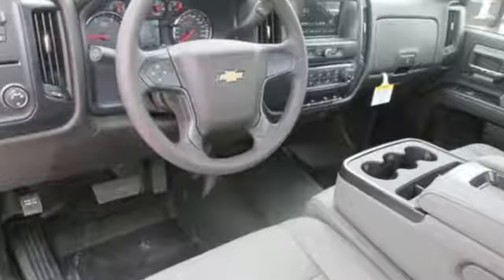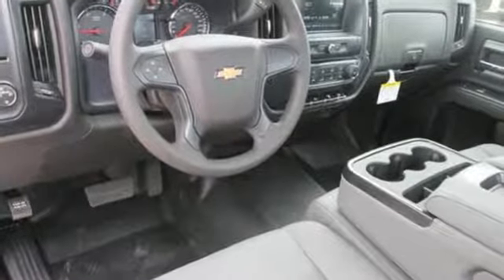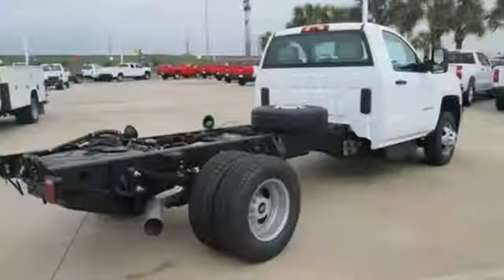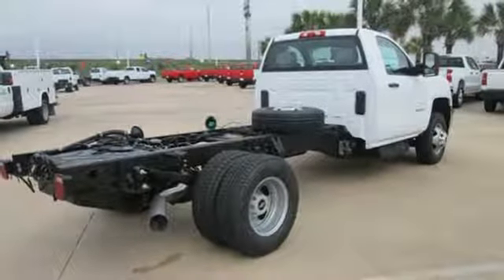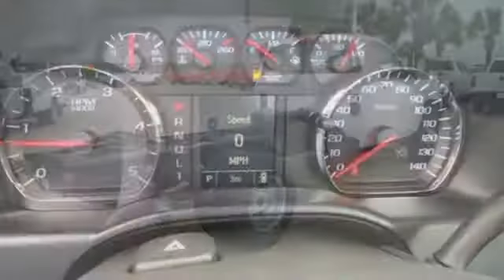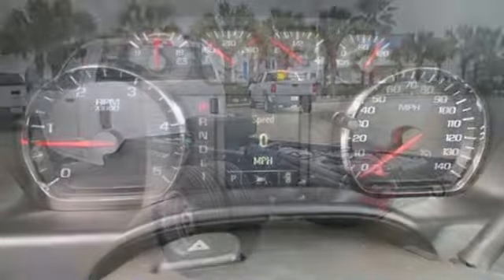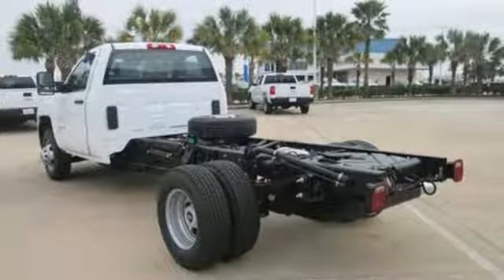And it comes with all the amenities you need: streaming audio, Wi-Fi hotspot, manual tilting steering column, auto-dimming rearview mirror, wireless phone connectivity, air conditioning, intercooled turbo V8 engine, trailer brake controller, gas pressurized shocks, and power heated mirrors.